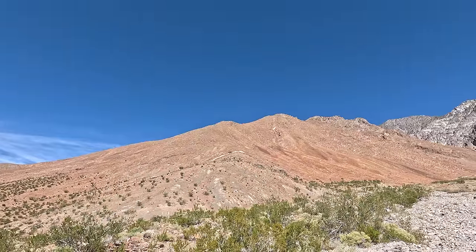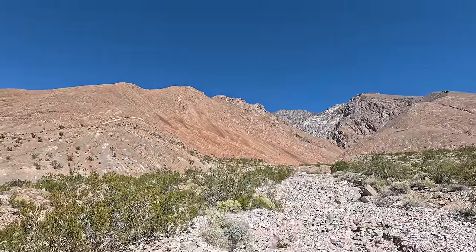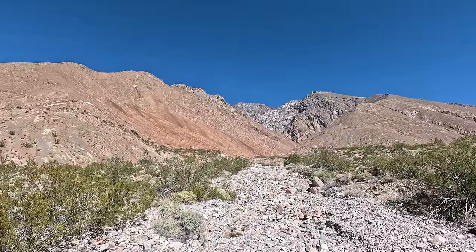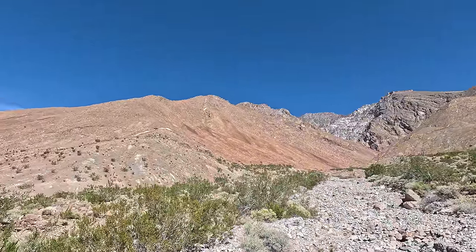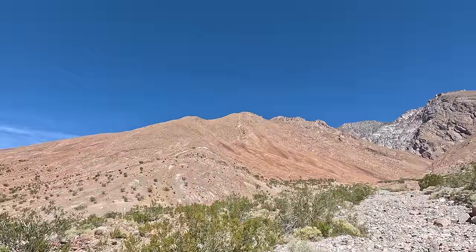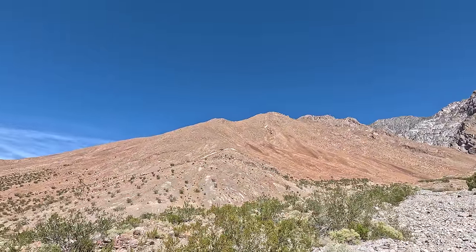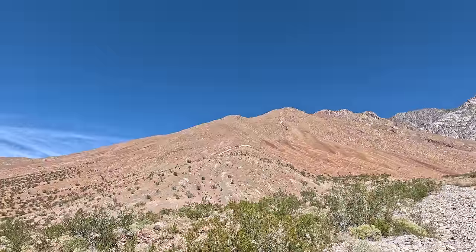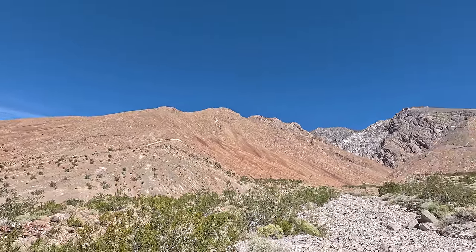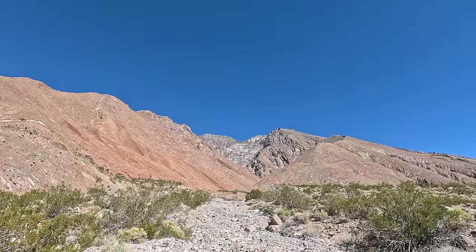Continuing up, we got the wash right here, a bunch of big boulders. The road washed out about probably a quarter mile ago, but right over here to the left we actually got a wooden structure and a tailings pile, so there's definitely some mining remains in this area. We might check that out on the way back, but for now we're going to continue hiking way up there to the peaks.